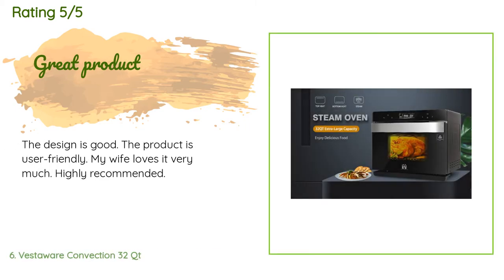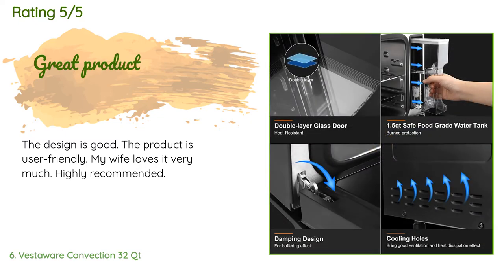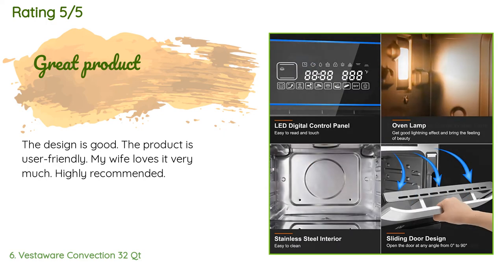There are 52 customers who have reviewed this product, and the average rating is 4.4 stars. A customer said: The design is good, the product is user-friendly, my wife loves it very much — highly recommended.